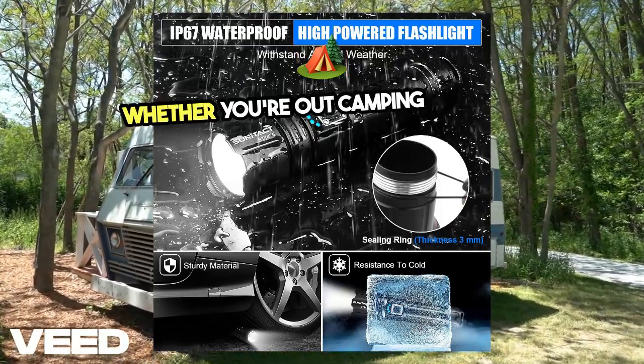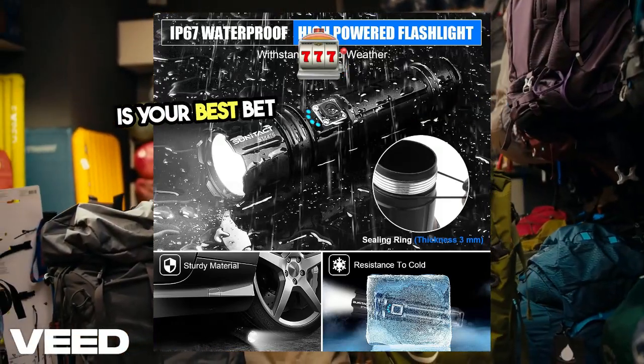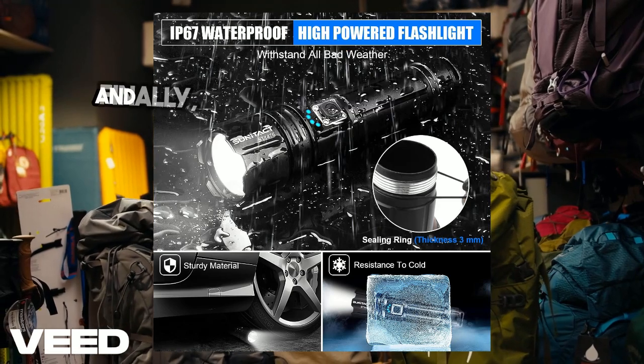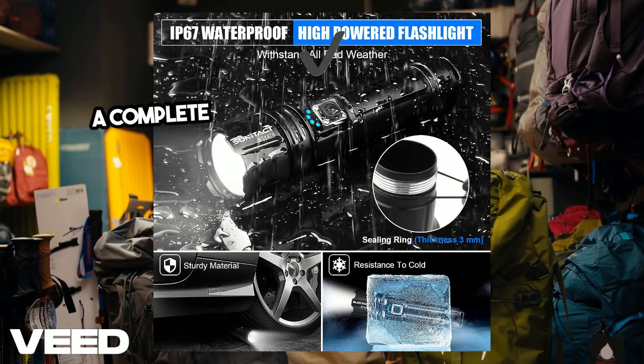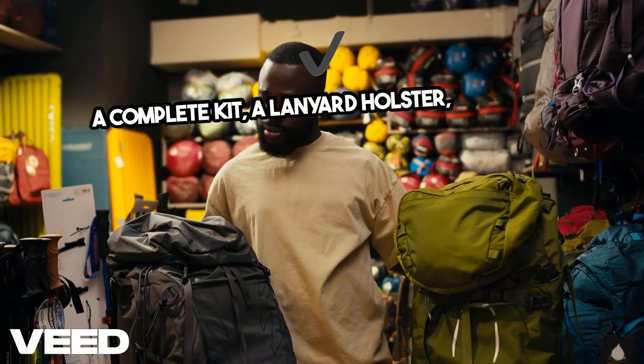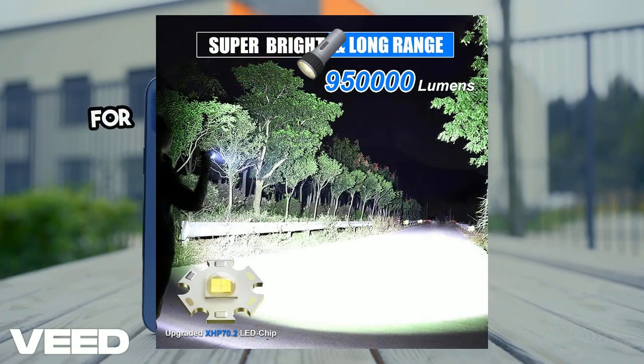Whether you're out camping or in the middle of a power outage, this flashlight is your best bet for staying illuminated. The Sunetact ST1476 comes with a complete kit: a lanyard, holster, USB cable, and even a handy keychain light. For under $40,